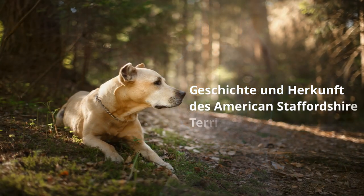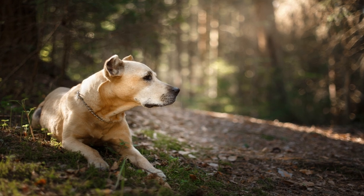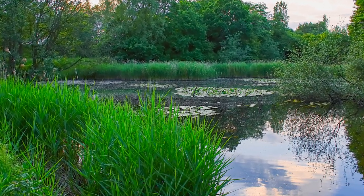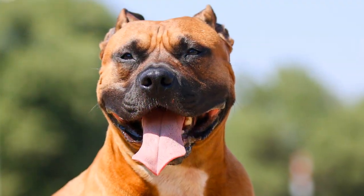Geschichte und Herkunft des American Staffordshire Terrier. Ihren Ursprung hat die Rasse des American Stafford im beginnenden 19. Jahrhundert in den englischen Midlands um die Stadt Stafford herum, wo man eine Hunderasse züchtete, die in erster Linie Mut, Ausdauer und Hartnäckigkeit besitzen sollte.